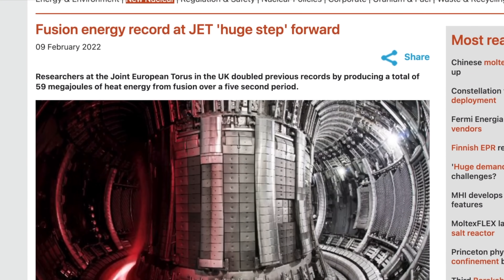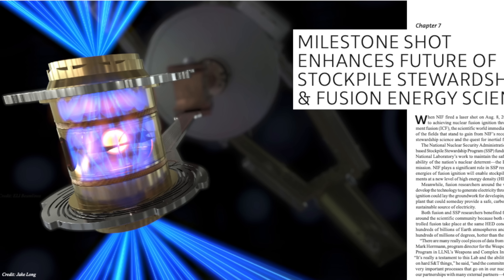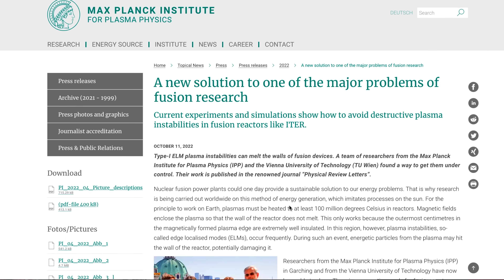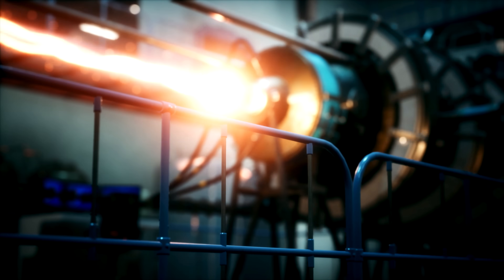If you haven't seen the news lately, nuclear fusion is kind of back on the menu. From the Joint European Torus recently doubling its own energy record, to the Lawrence Livermore National Laboratory improving their energy yield by 800%, to the Max Planck Institute fixing plasma instabilities — we're overcoming the wall of hurdles this power source throws at us. It's amazing that we're trending towards sustained fusion.